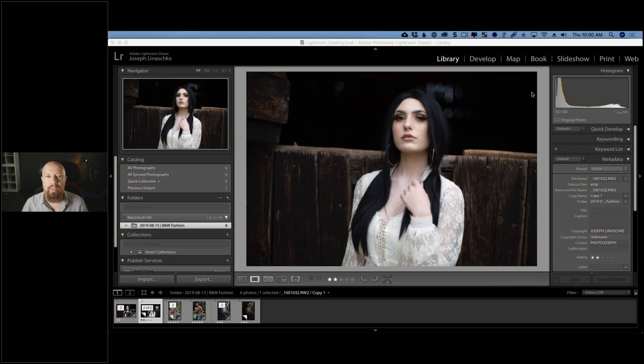Good morning, good afternoon, good evening everybody — welcome to another DXO webinar. I'm your host Photo Joseph, and today we are talking about Silver Effects Pro. Specifically, we're going to be doing high fashion black and white, and we've got some cool pictures of some cool-looking people that we are going to take through Silver Effects Pro.